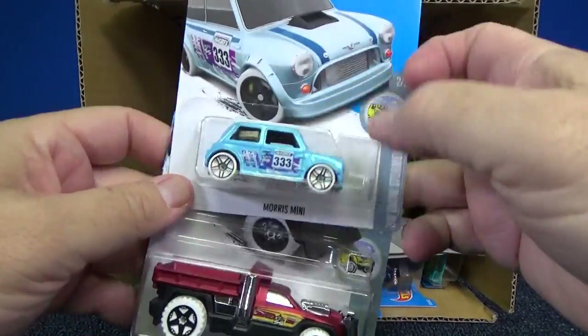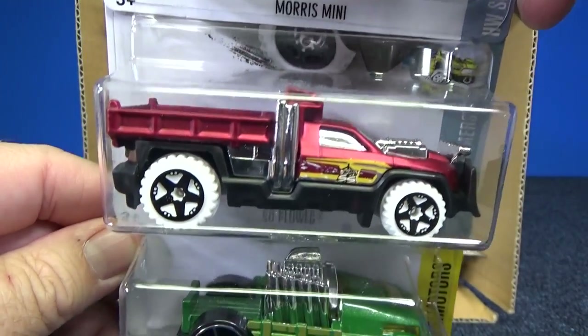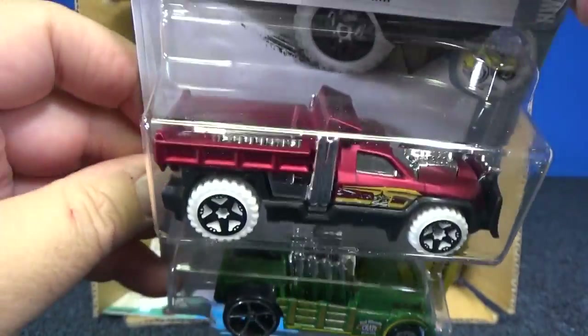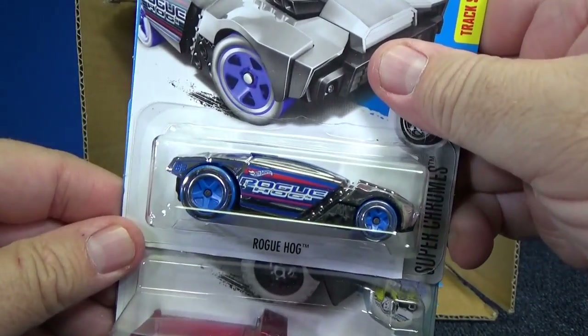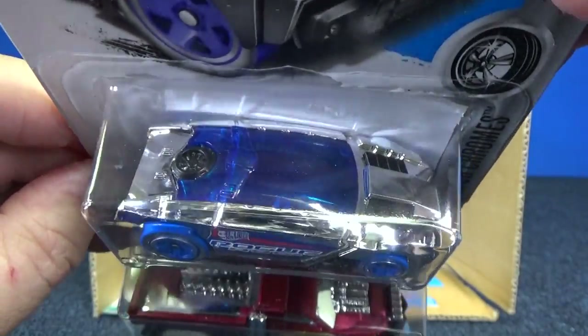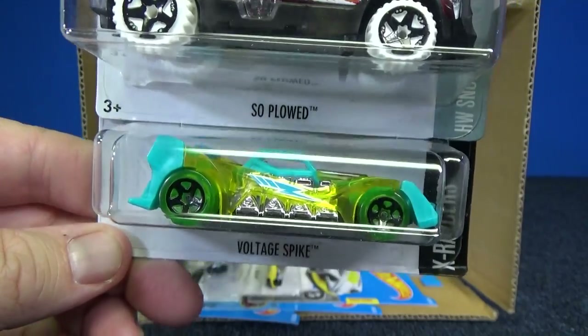And you have the Morris Mini in light blue. Snow Soplowed — one of those. Crate Racer. Another Rogue Hog for the Super Chrome series — nice, shiny chrome. Another Soplowed. And there is Voltage Spike.